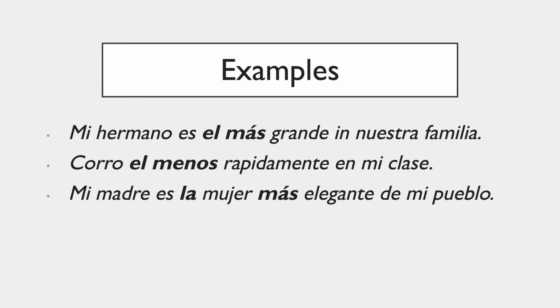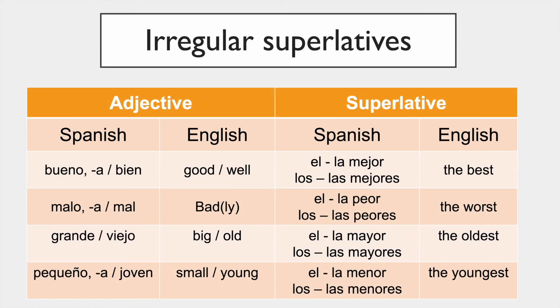There are some irregular superlatives, and they are here — pause the video to understand and read them. Let's continue. Hopefully you also made some notes.